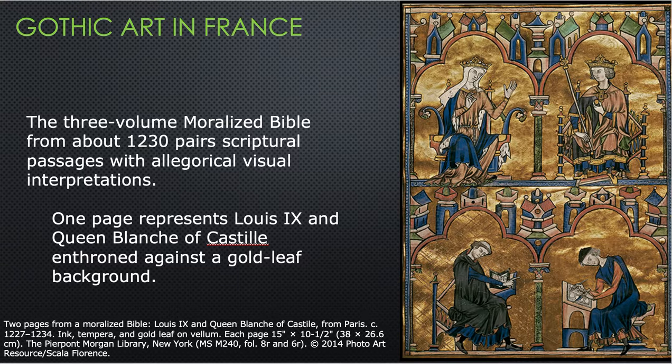These are two scenes from a moralized Bible. We have a page with Louis IX and Blanche of Castile, his mother, dating from 1226 to 1334. It shows the royalty above and the men who made the book below. We've got the king on the right up above with his scepter and his mother on the left. The three-volume moralized Bible from about 1230 pairs scriptural passages with allegorical visual interpretations. This would have been the dedication page where the king had his portrait placed, illustrating the two men working on the manuscript.